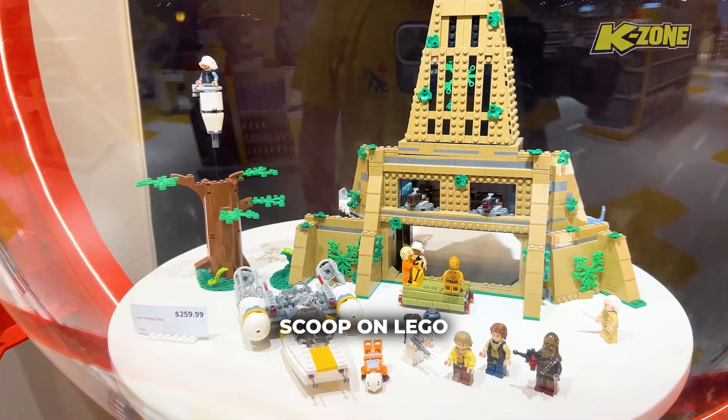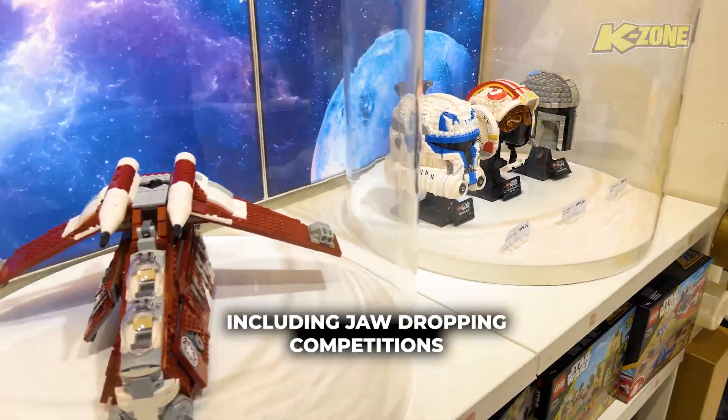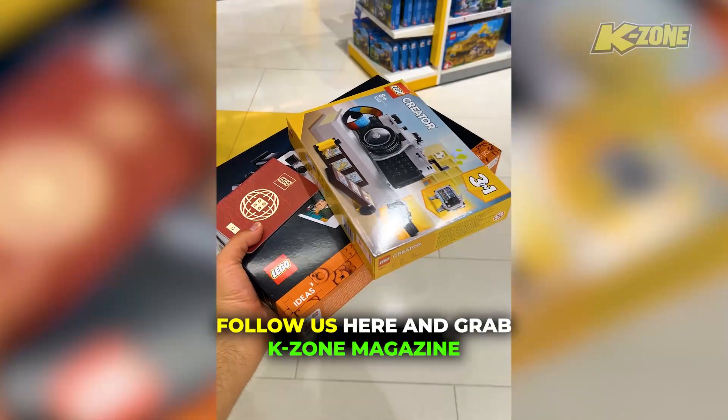For the inside scoop on LEGO, including jaw-dropping competitions, follow us here and grab K-Zone magazine.